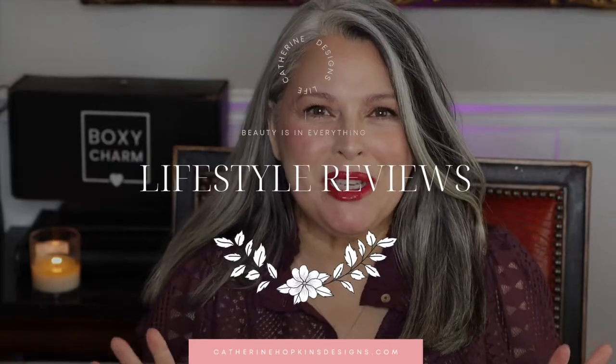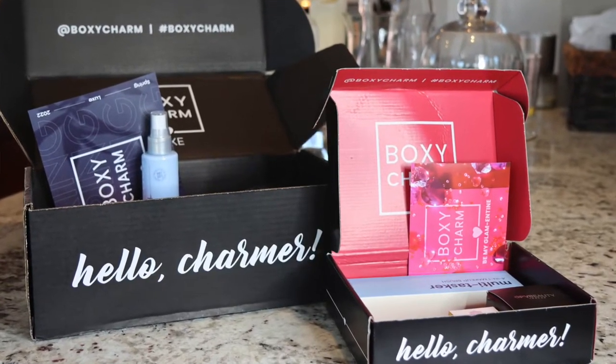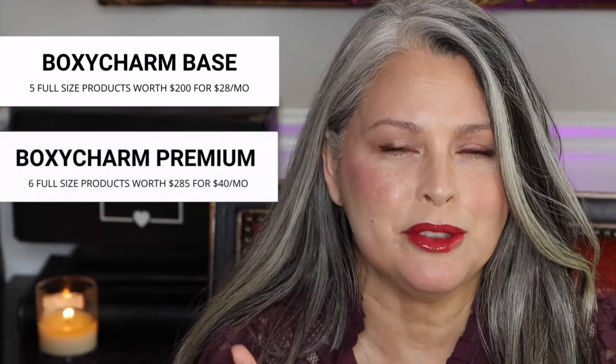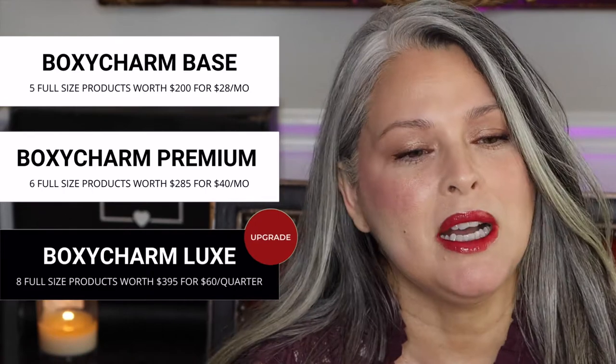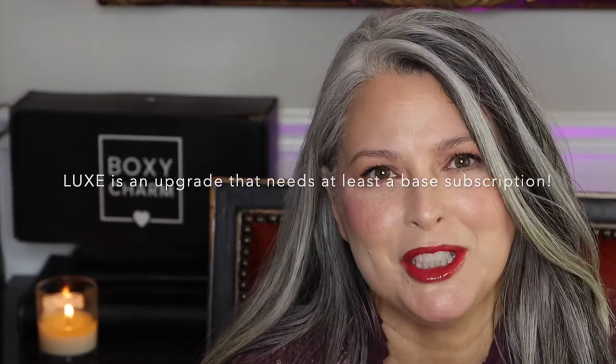Hi everyone, today we are going to look at Boxycharm. Boxycharm is a subscription for beauty products. There are three sizes — the regular size, a premium, and the Luxe Boxycharm that comes only four times a year. I just received mine a couple weeks ago and wanted to share the contents. It has eight full-size products, but since I didn't do a Boxycharm for last month, I will also share some products from the regular Boxycharm.